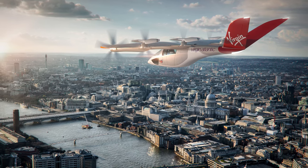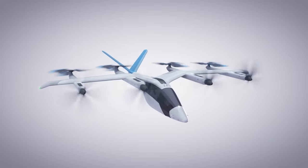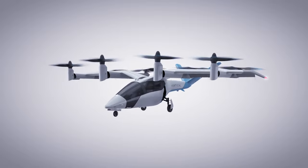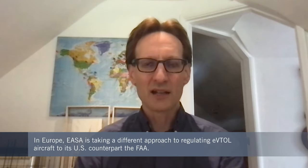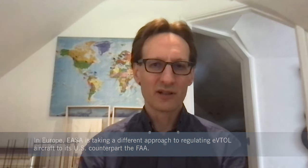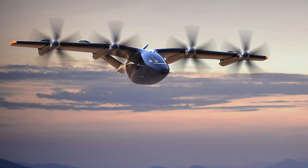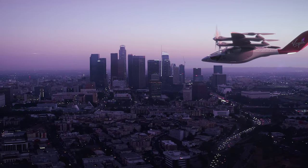The VA-X4 will be certified under the special conditions for VTOL aircraft defined by the European Aviation Safety Agency, EASA. The company feels this approach will protect it against technological risks associated with potential regulatory differences with the FAA in the US market. We're actually seeing quite a difference between the FAA's approach and EASA's approach. The FAA has essentially taken the smaller sub-19-seat fixed-wing aircraft and helicopters, and on a company-by-company basis is looking at specific performance deviations associated with their vehicle type.